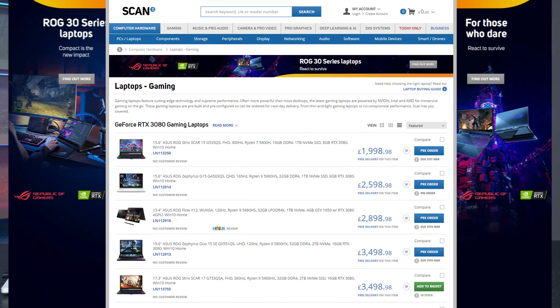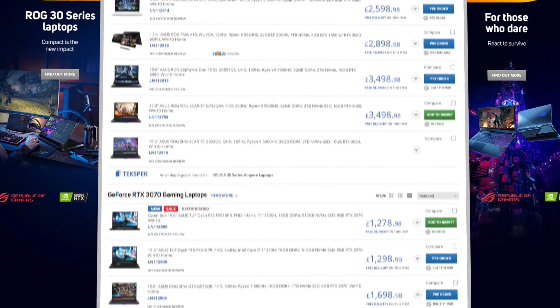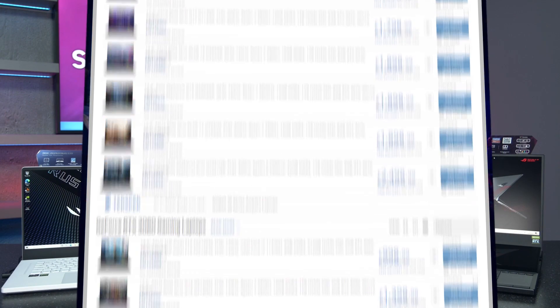Asus have been one of the first to provide us with the maximum graphics power for all of its new range, so today we're going to take a quick look at what they have on offer across the range, as well as see how much of a difference there is in performance between two laptops with very different max graphics powers.